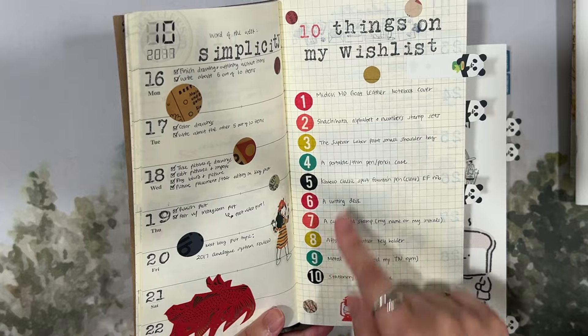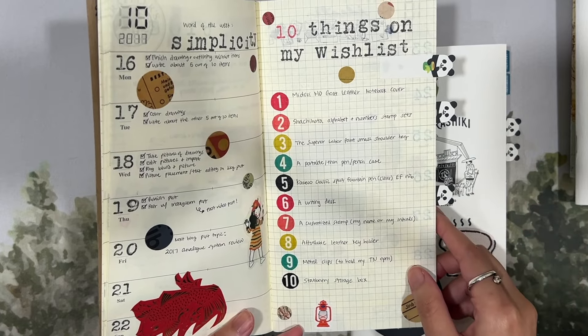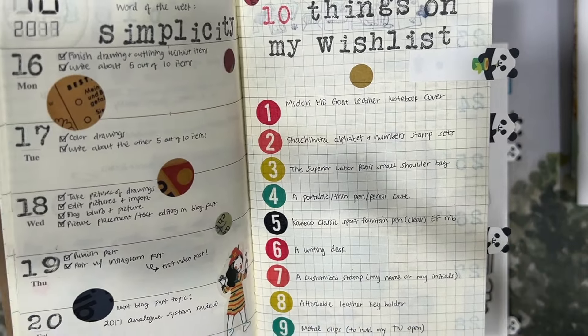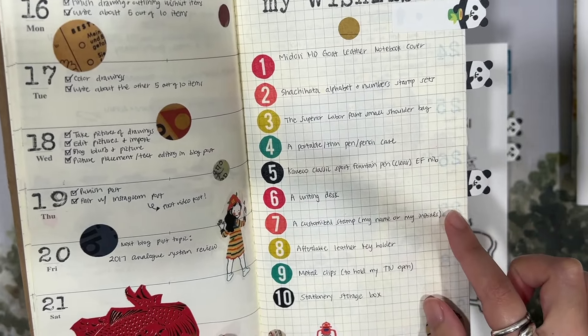I made a list of 10 things on my wish list, and I thought this was quite fun to look back on because a lot of these I actually do have in my collection now. For example, the Shachihata alphabet and number stamp sets — I definitely have those. I do have some lovely Superior Labor goodies. I actually don't have a Kaweco fountain pen, which is kind of funny. I do have this desk, metal clips to hold my Traveler's Notebook open, and I now have multiple stationery storage boxes.